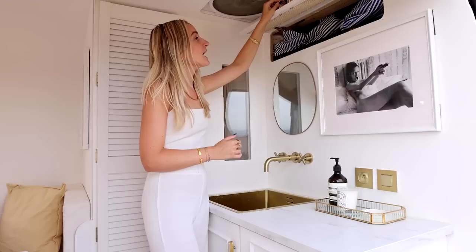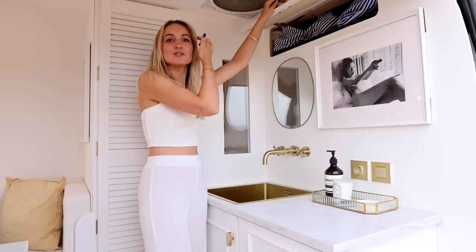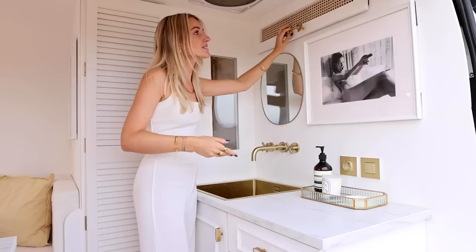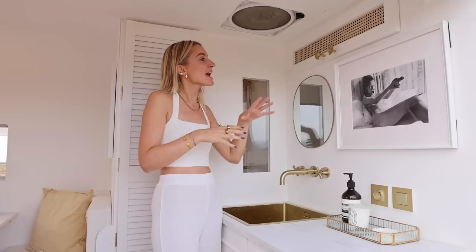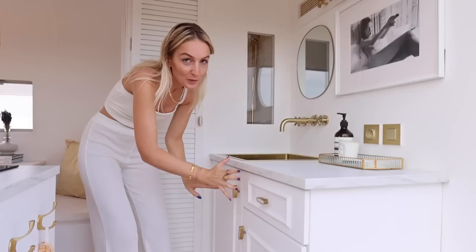Up above we have a lot of storage space — we actually put all our shoes there, and we have a lot of shoes so it's completely full. But if you don't bring too many shoes you could store towels or anything really, it's very big. For all our top cabinets you'll see we used cane webbing — we think it's a nice touch, it gives a nice vibe and breaks well with all the white. And then we have the golden door handles.